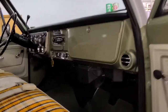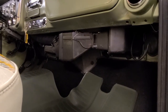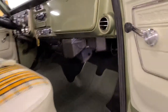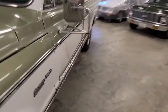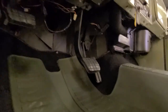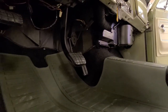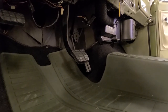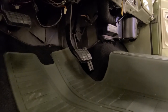Even underneath, you can see how untouched all the ductwork is. All the wiring is nicely tucked underneath. There have been a couple of add-ons for trailering and things of that sort because it was used as a fishing camper.